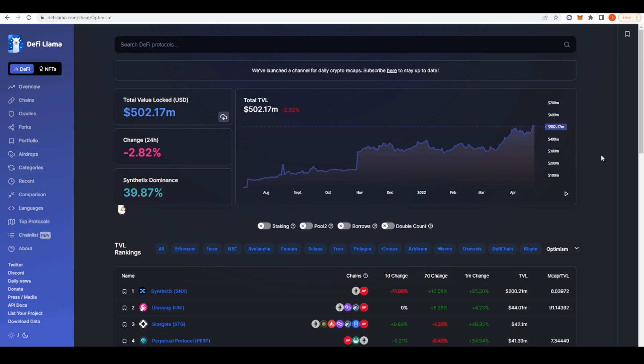The future is bright for Optimism — the fees are going to massively decrease over time, security is going to improve, and they're likely going to have a token as well, so more and more people are going to start coming over and building cool stuff on Optimism. I think it makes sense to get set up on the chain as soon as possible and start trying out the ecosystem. Thank you for watching, I hope you enjoyed this video, and make sure to subscribe for more videos like this one.